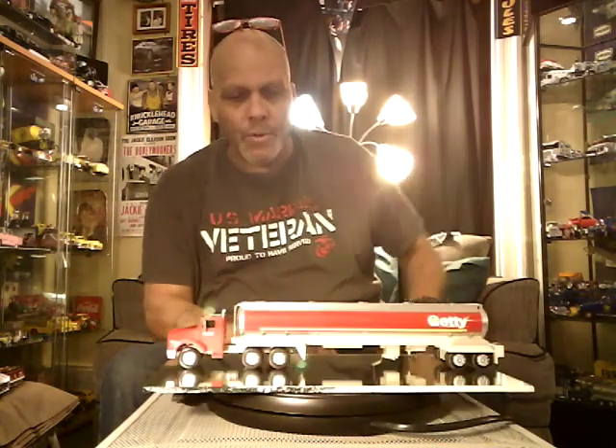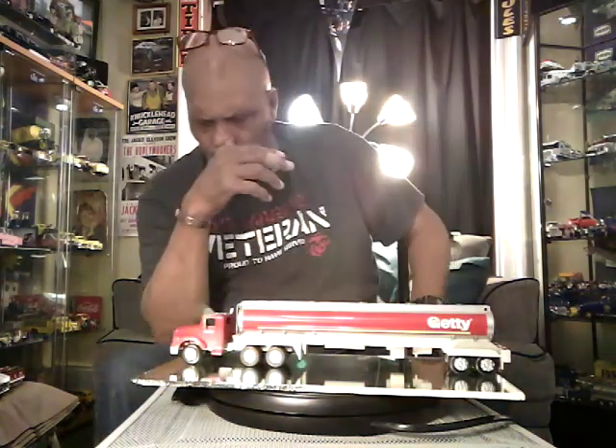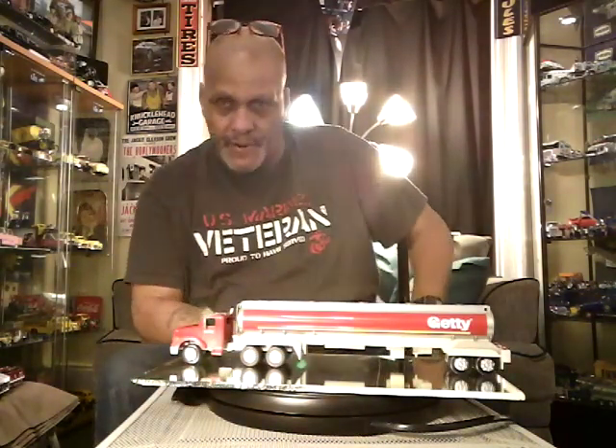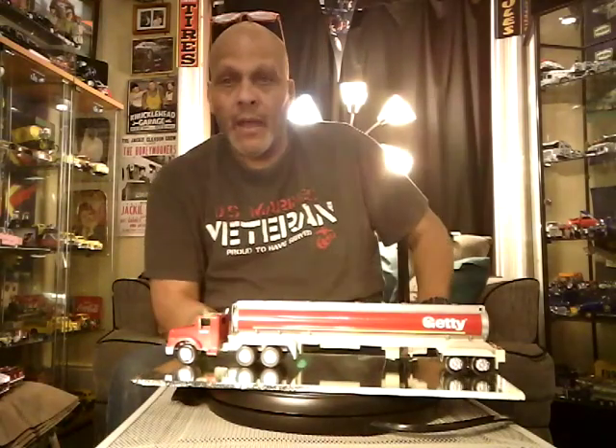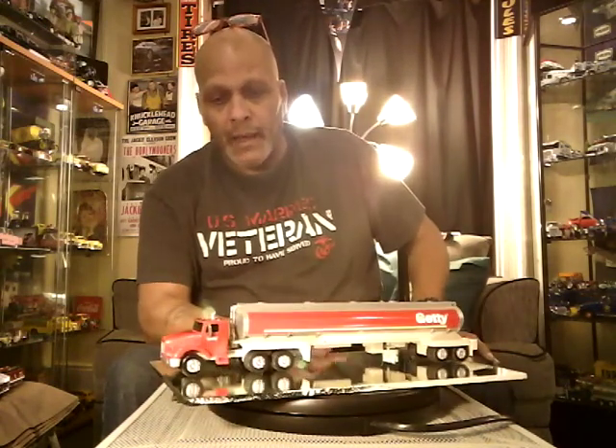This tanker you're looking at right here is the very first one. When I did the Hess video and said 'this is the very first Hess,' it wasn't the very first model — what I meant was it was Hess's very first oil truck, not the first model. This definitely is the first model that Getty came out with.